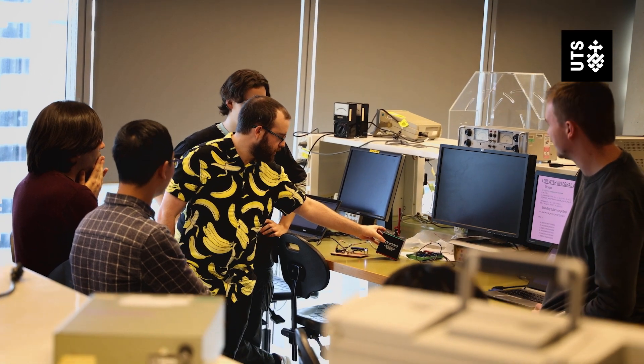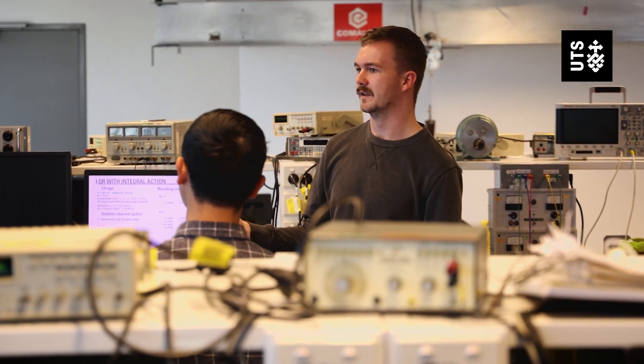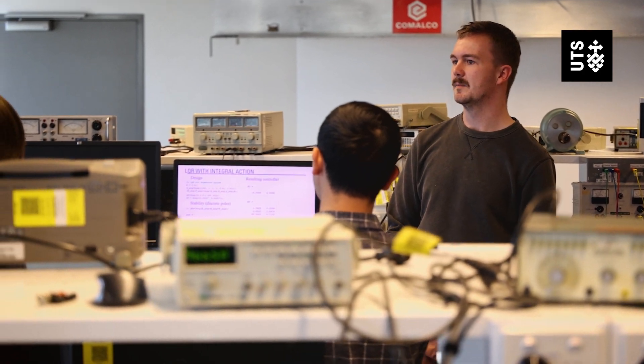In the workplace you work in a team with engineers, project managers, architects, and different roles. In the studios, students work in a group as well — they actually train for what they're going to do in the industry.